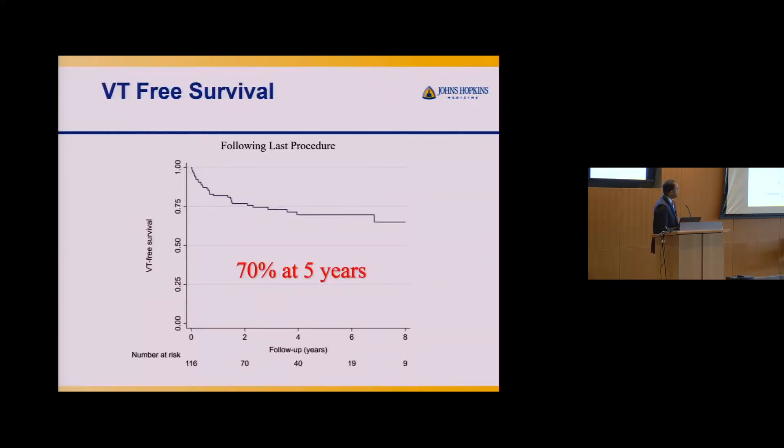Our VT-free survival — meaning no VT episode requiring any ICD shock — is about 70% at five years after the last procedure. Some people may need multiple procedures to get full control, and at five years, 70% is actually very good compared to many other EP ablation procedures.